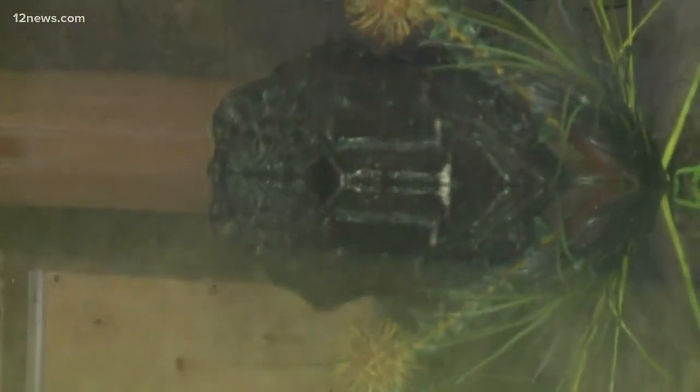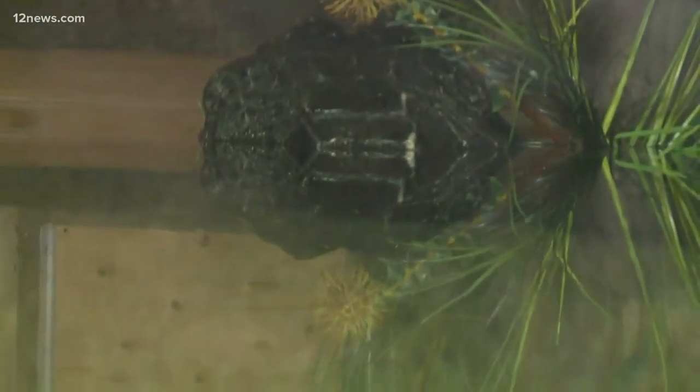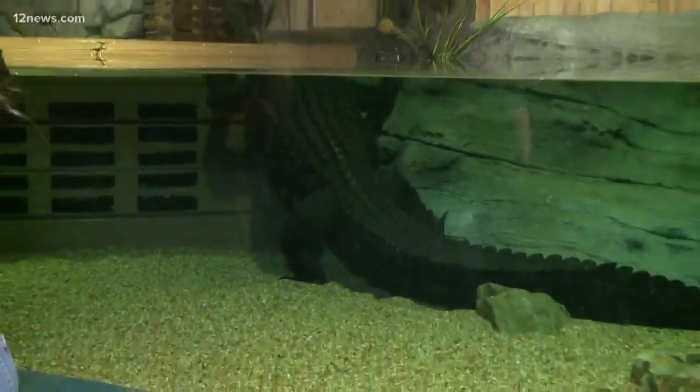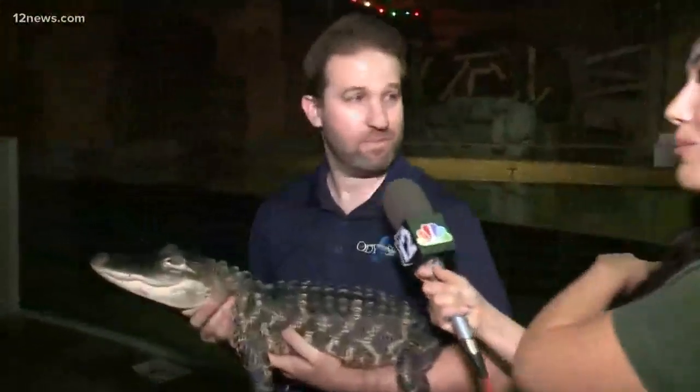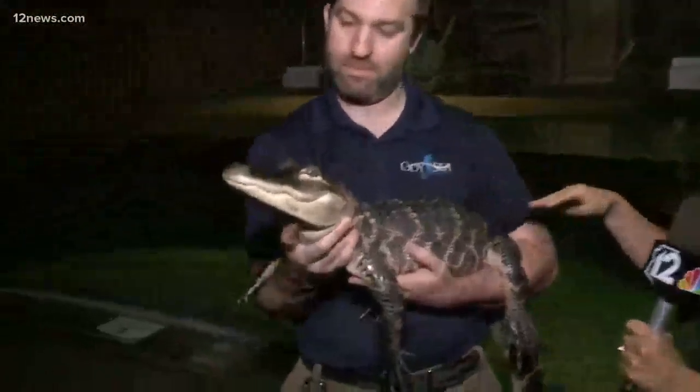Let's talk about the difference in sizes, because they're both American alligators. Zipper is a little over 3 feet long and about 20 pounds. Mighty Mike is about 14 feet long and about 800 pounds. Mighty Mike is 55 years old, and this little guy is just 3.